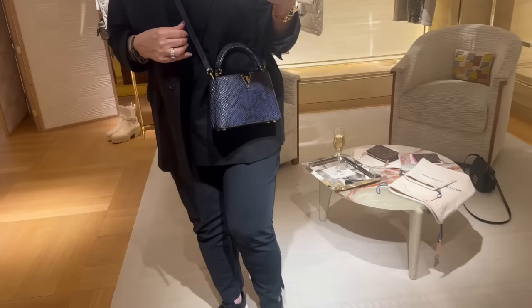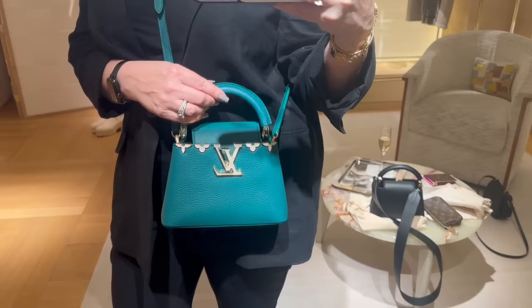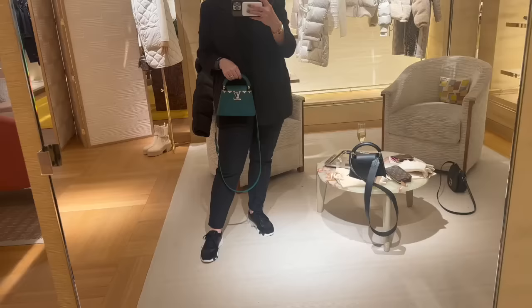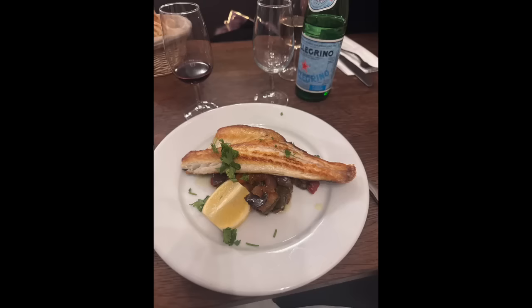So I was still on the mini Capucines hunt. Of course, the ostrich navy one had sold from the night before. This one was a python black and sort of navy blue combination. And then this was a beautiful green in the traditional calfskin in an emerald color with mother of pearl inlay. It was beautiful - I was having a really hard time capturing the true color, but it was a gorgeous emerald.